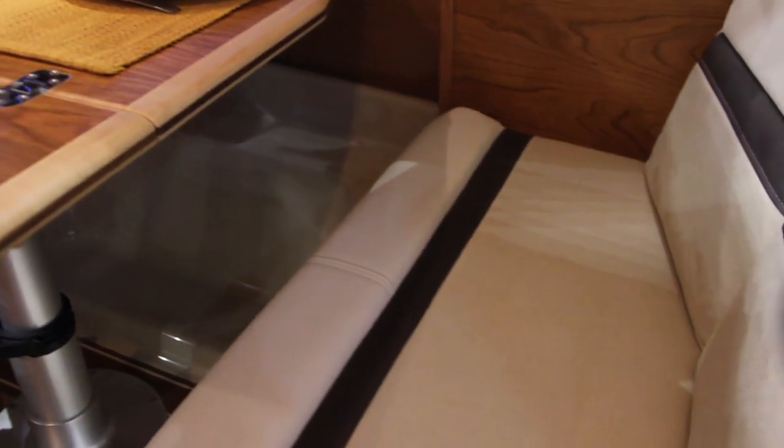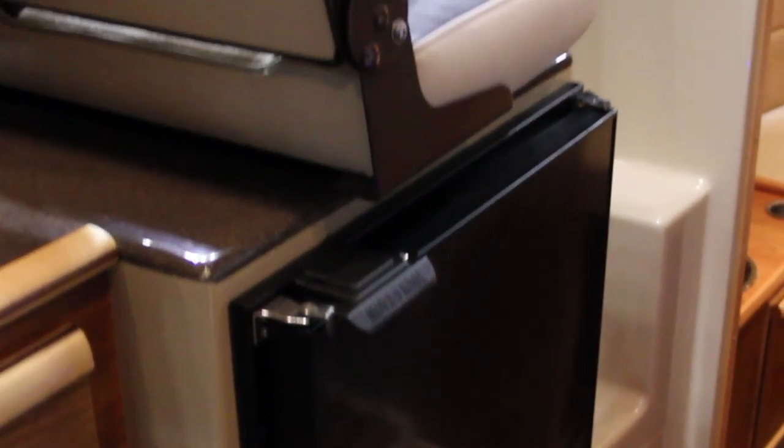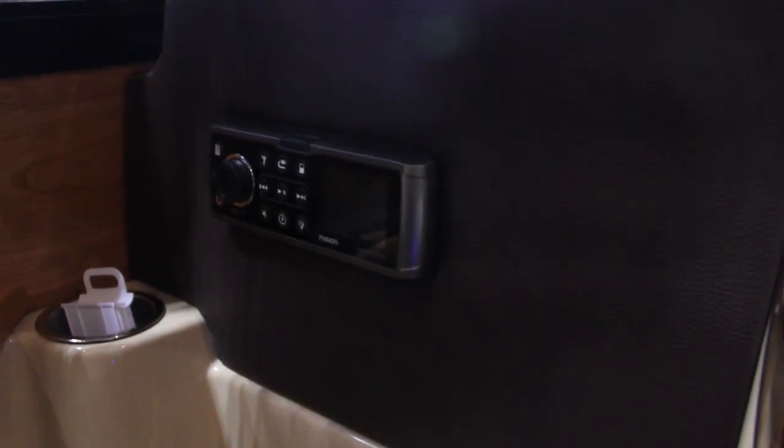It gives a lot of room inside the cabin. We have the refrigerator a little bit further forward with the port side passenger seat, and just above that we have access to the new Fusion CD iPod stereo system.